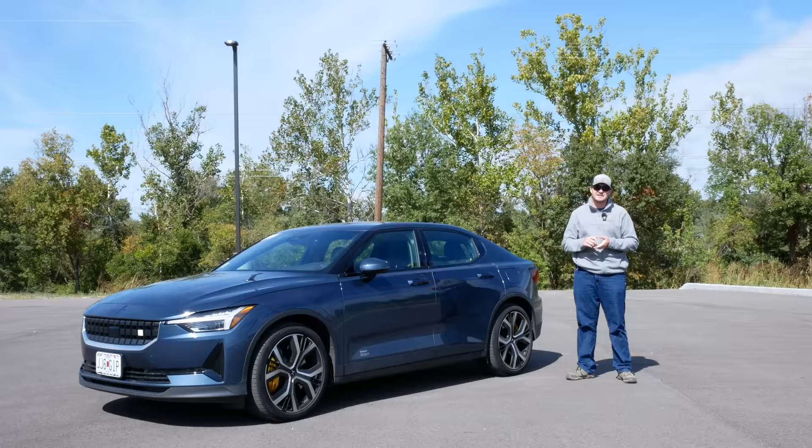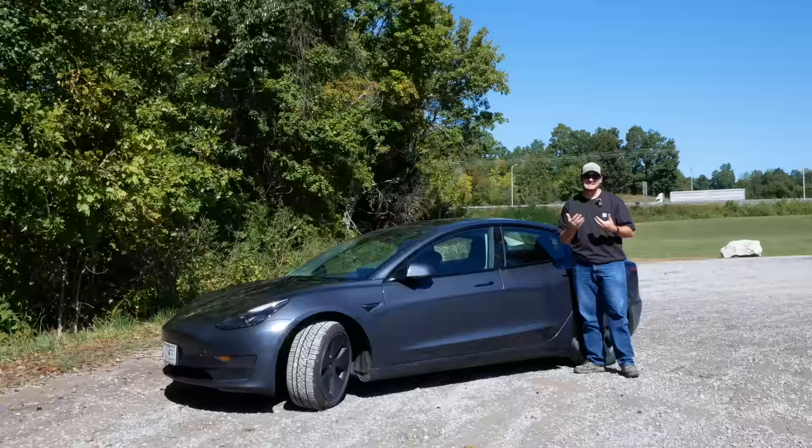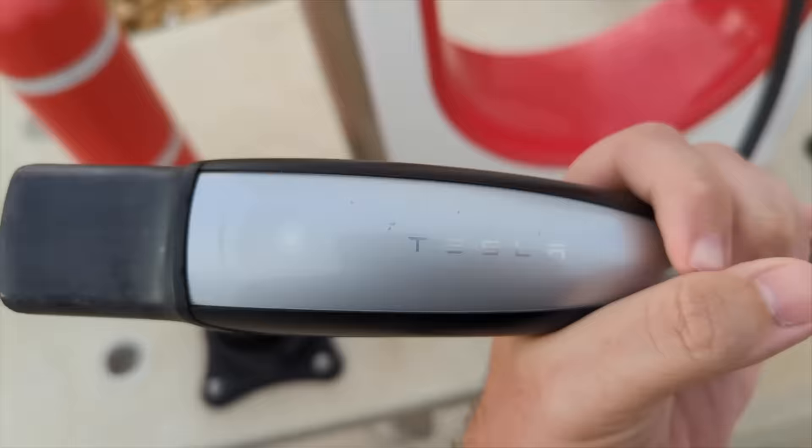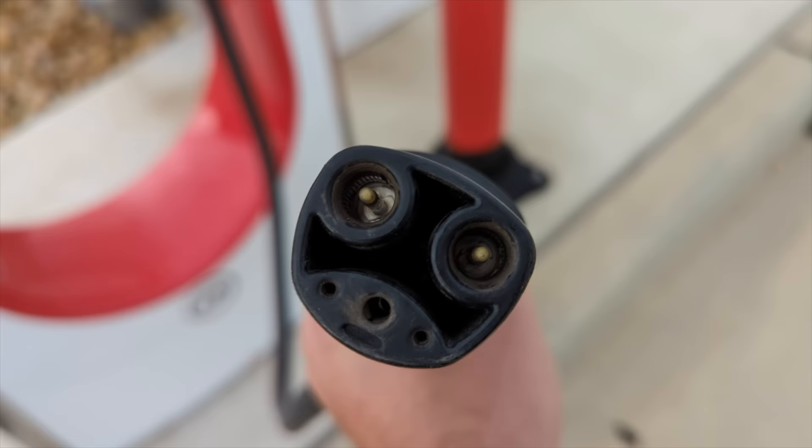You may have heard earlier this year that Ford, then GM, Rivian, and a whole host of other automakers announced that beginning in the first half of 2024 their vehicles will be able to charge on Tesla's Supercharger network. Access will first be provided by adapters, then at some point in 2025 the adapters won't be needed anymore because these car makers are going to start building their cars with Tesla's charging port.